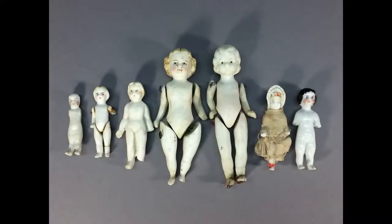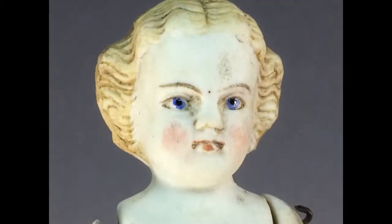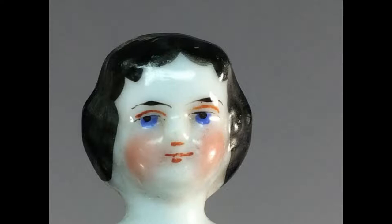This lot of seven mostly German dolls ranges in size from 2 inches to 4¼ inches. The largest doll has blue eyes glazed to look like glass and good detail in her hair. The glazed china frozen Charlotte has a sweet face.